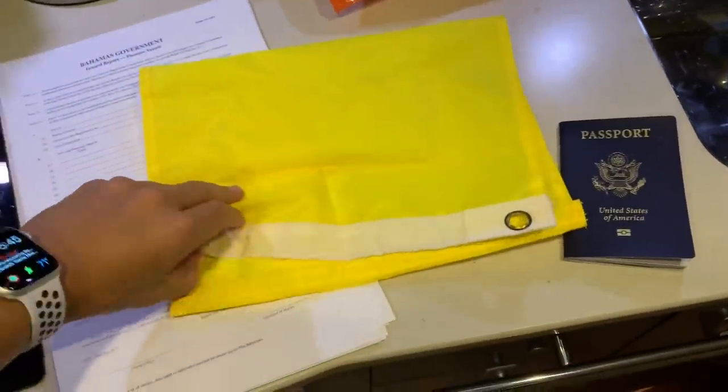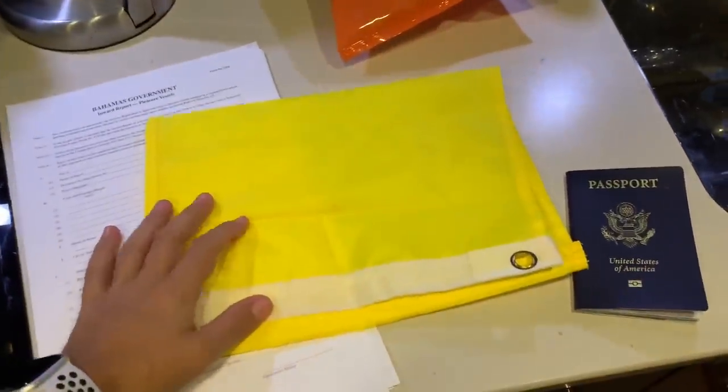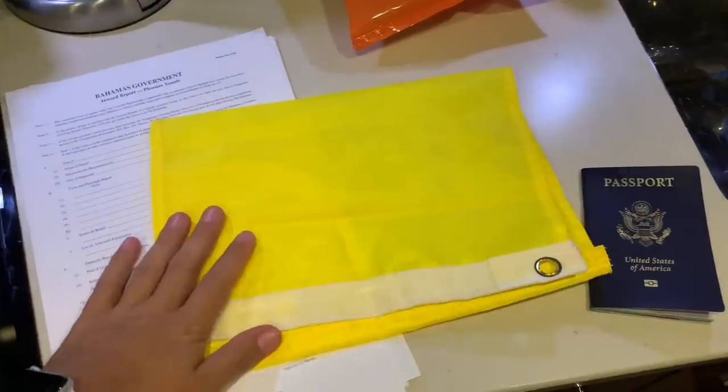Second thing I need is a yellow quarantine flag. When I come into the Bahamas, I put that up until I've been cleared by customs, which just lets everyone know that I have not yet been cleared.